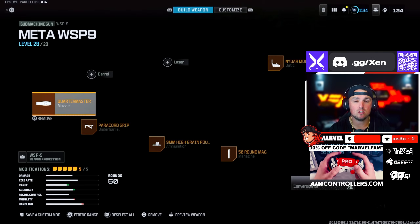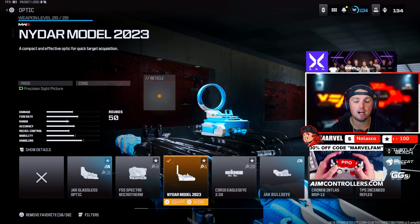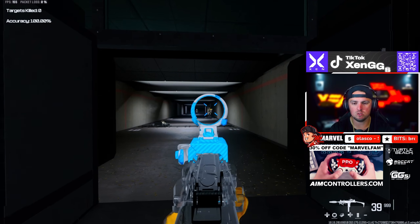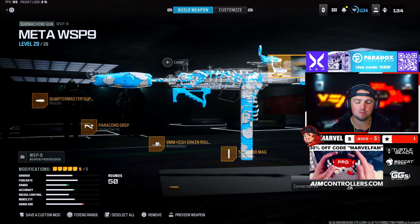Then for that WSP9 we're rocking the Quartermaster Suppressor, the Paracord Grip, High Grain Rounds, the 50-round mag, and the Nidar Model sight. This one has always been super super good. I cannot wait for the Black Ops 6 Warzone integration to get newer weapons — I'm ready to use them.